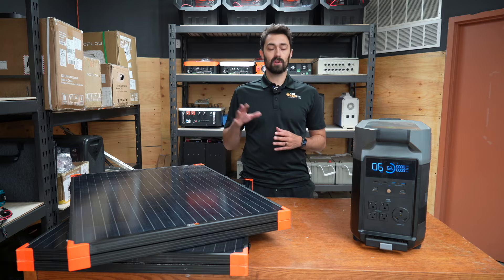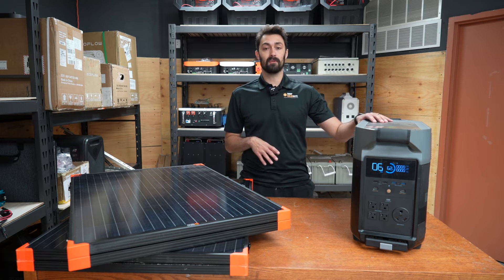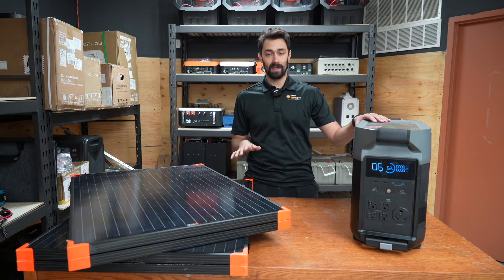This is one of our kits here. It's called the Nomad kit. It's got a couple of folding panels and the EcoFlow Delta Pro. Obviously, the kit comes with all the cables, connectors, and everything you're going to need as well.